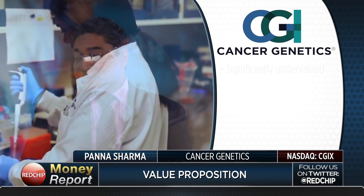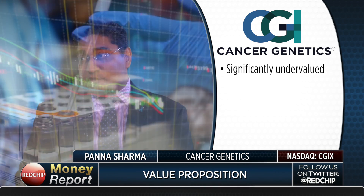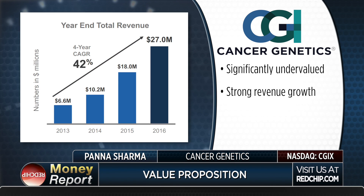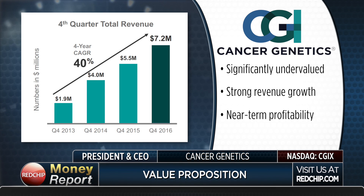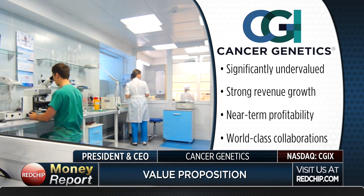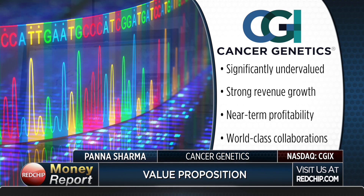Pana, analysts covering your company have targets anywhere from five and a quarter up to over $6. What's the essential value proposition for investors today — why should they own your stock? We continue to be highly undervalued versus our peers and versus what we're doing — we think it's a great value play. On top of that, we continue to demonstrate strong high double-digit year-over-year growth, very good expense control, near-term visibility to profitability. We've got a portfolio of patents and collaborations that are world-class. We're a leader and, more importantly, a durable leader in precision oncology, and I think we're highly undervalued and would make long-term upside for most investors.